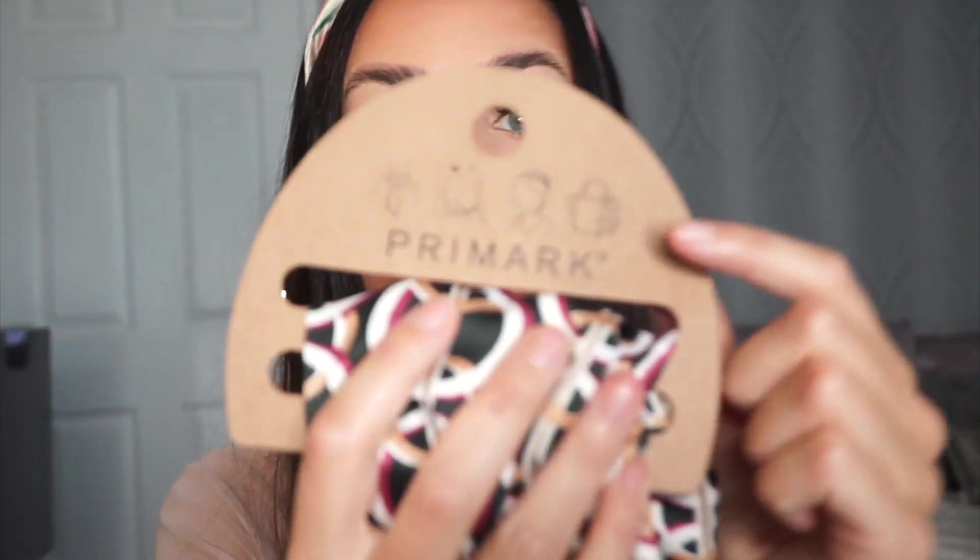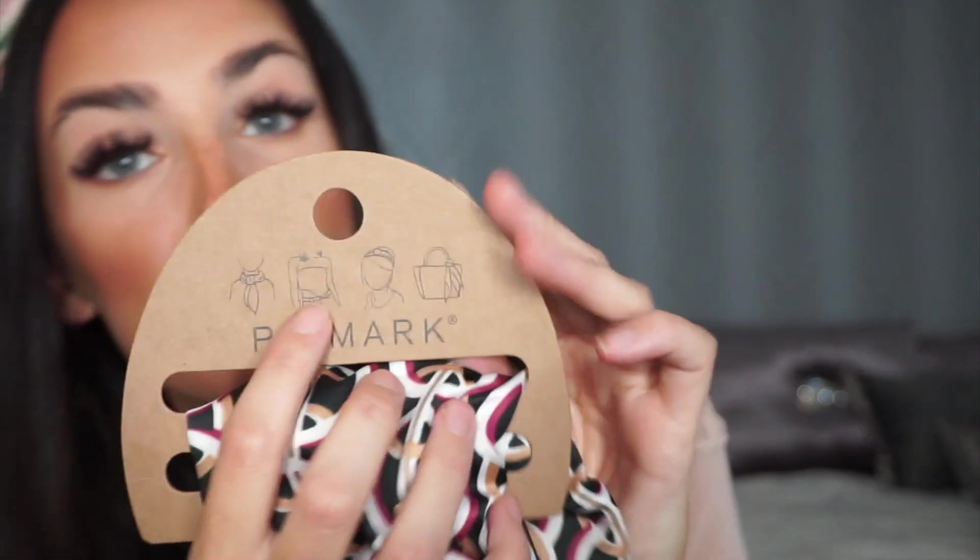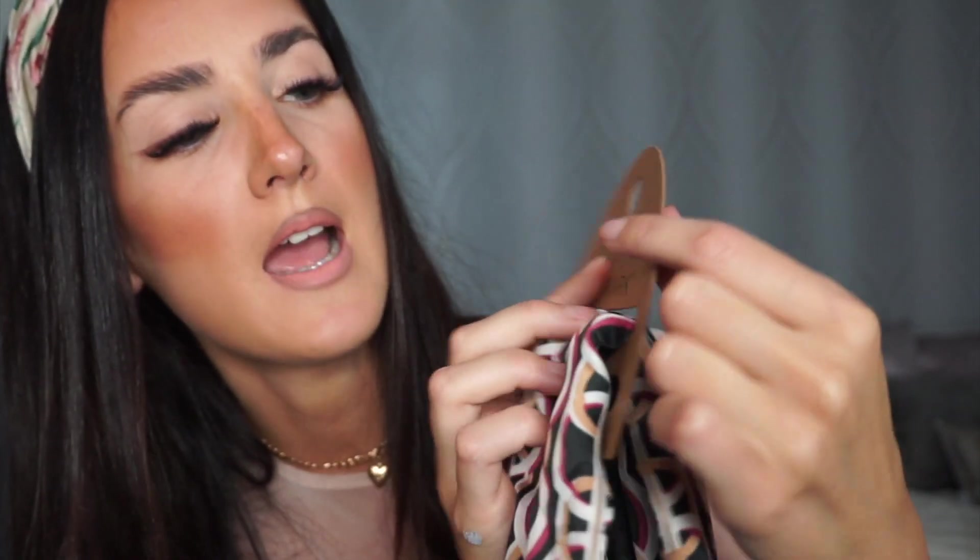The last accessory I got was this little scarf. I just thought it was really cute. It's a satiny material with a chain pattern on it — black with white, red and gold, or white, burgundy and gold. I thought it was a nice pattern. You can use it as a headscarf, a neck scarf, wear it as a top, as a headband, or tie it on your handbag, which I thought was really cute.